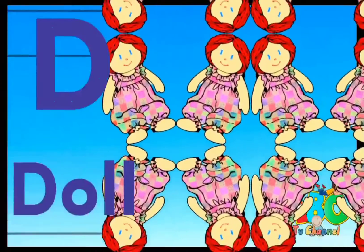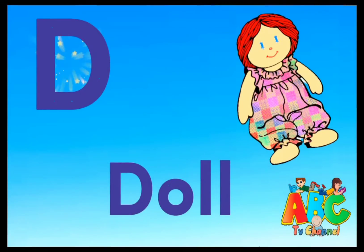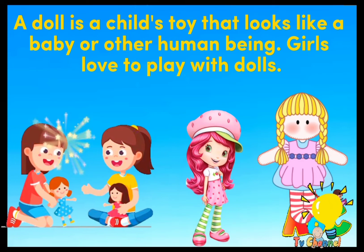D is for Doll. A doll is a child's toy that looks like a baby or other human being. Girls love to play with dolls.